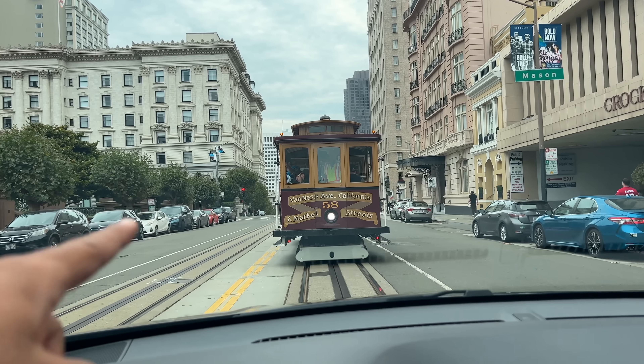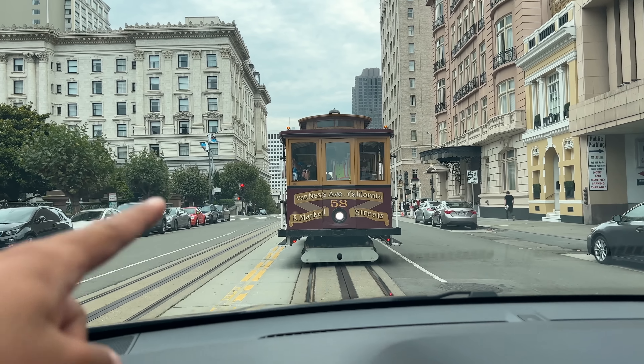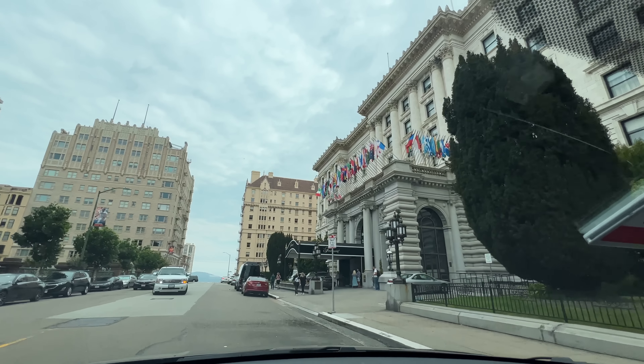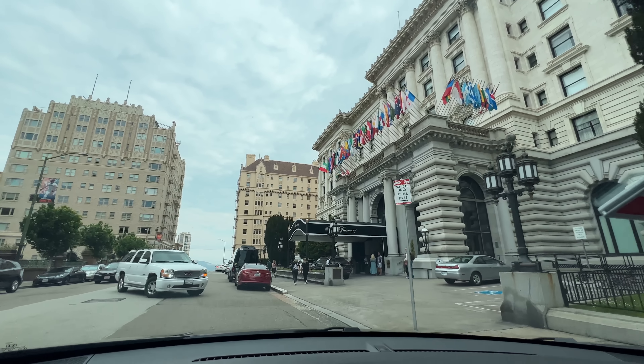San Francisco is a city with the old trams. We finally reached the hotel — Fairmont San Francisco. I checked into a very beautiful hotel but will show you in the next vlog. Next video we will start exploring San Francisco. Thank you so much for watching — if you are enjoying the US series please subscribe to the channel and I will see you guys in the next vlog.